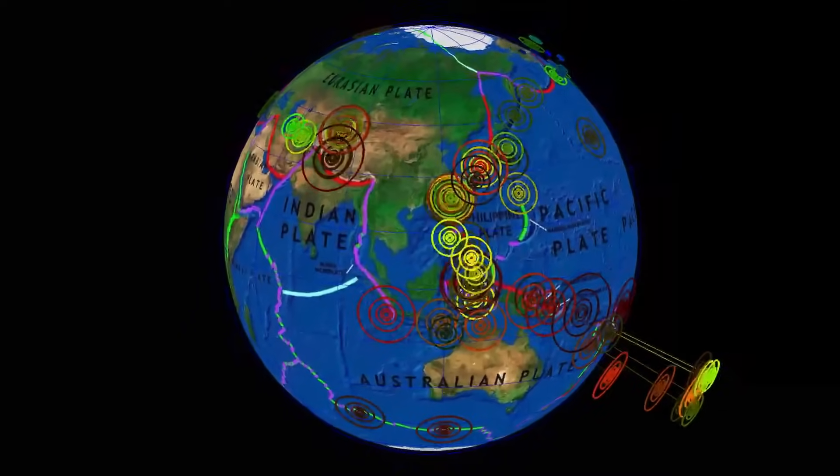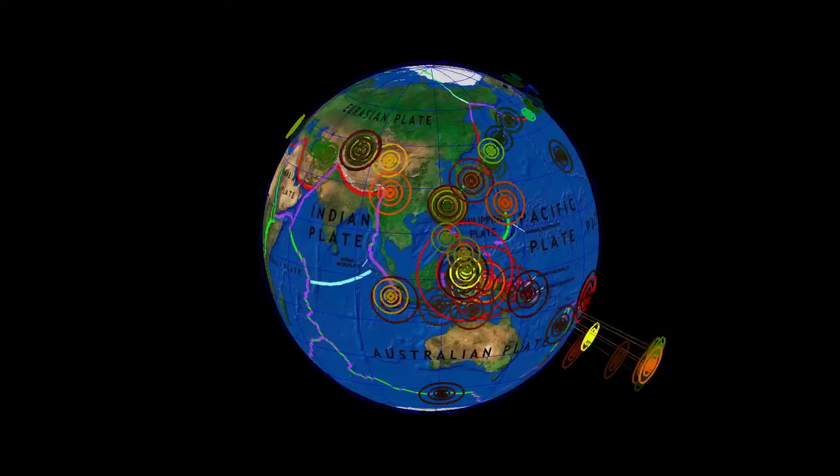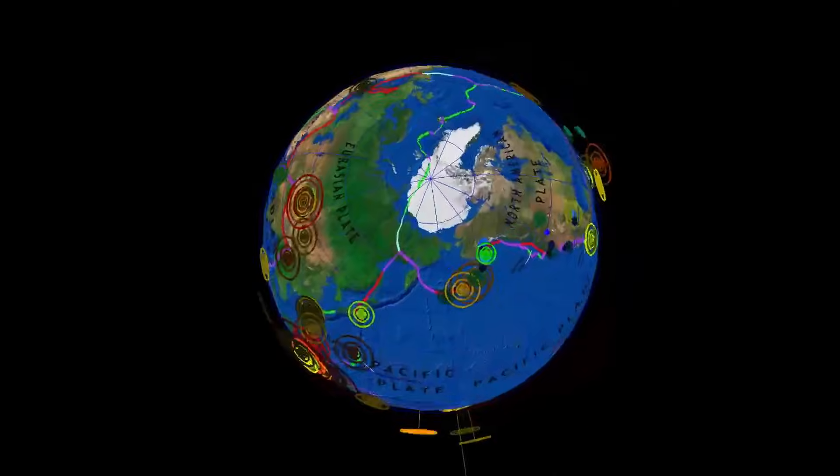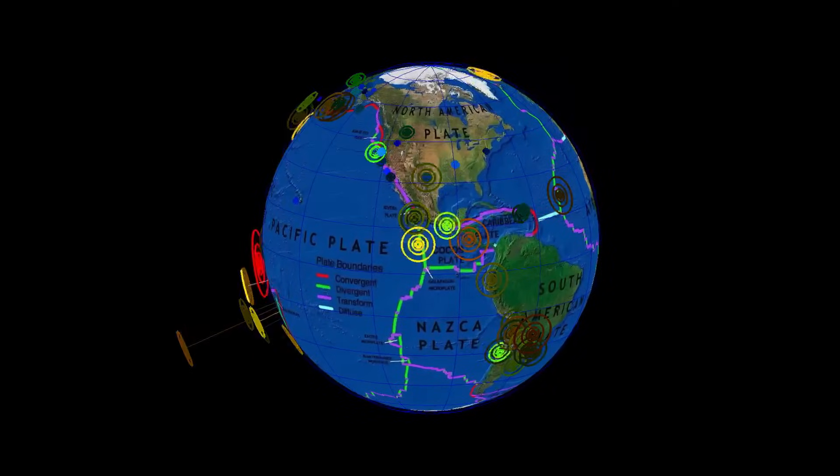Largest earthquake this week: a 6.4 in Indonesia. That's the last seven days of shakers around the globe. Thank you so much for watching and subscribing to the channel.